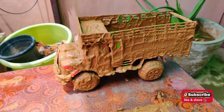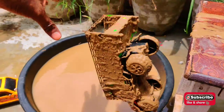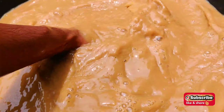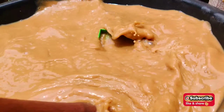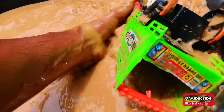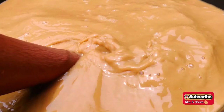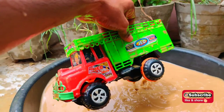I think this is a truck - wow, looking so amazing! Look at this, let's clean it. This is very dirty, as you can see, it's hard to clean. Wow, looking so amazing - let's clean it properly. Whoa, heavy duty truck!